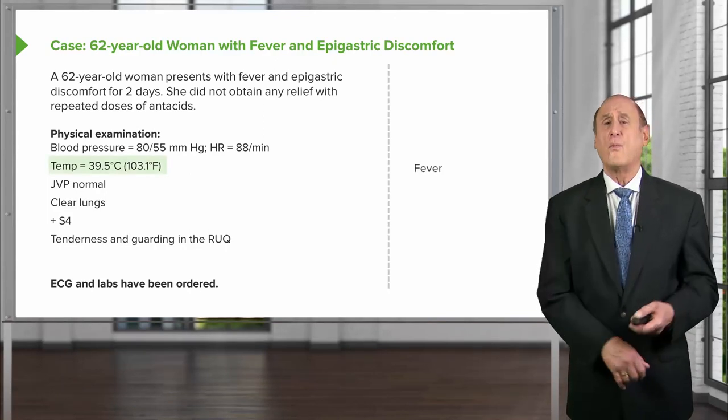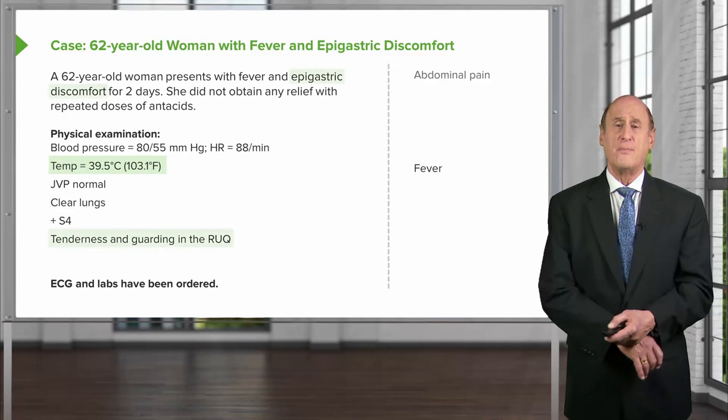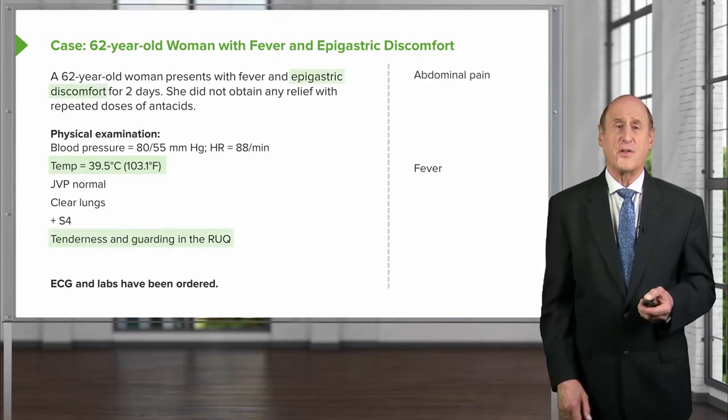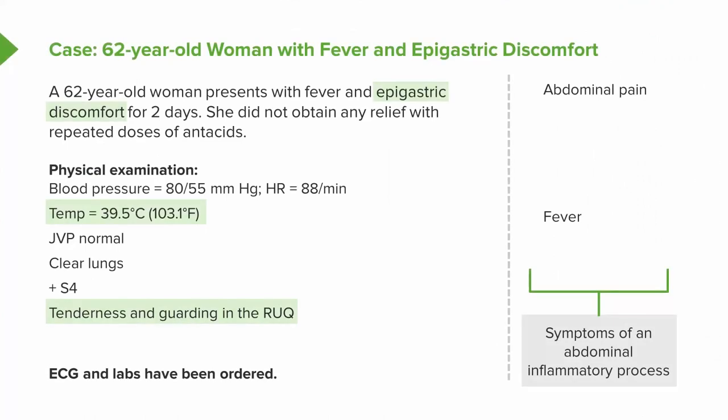The fever suggests an infection. There are no signs of left ventricular failure, but there are signs of something going on in the abdomen, particularly in the right upper quadrant.